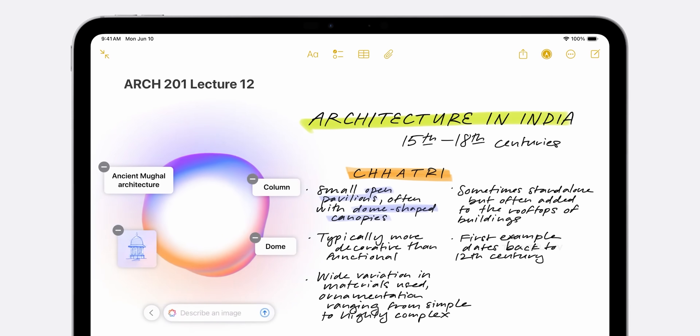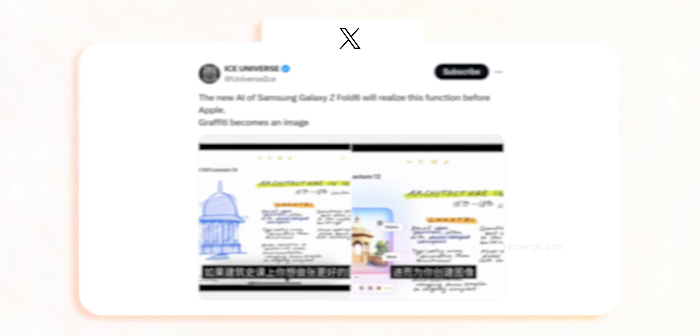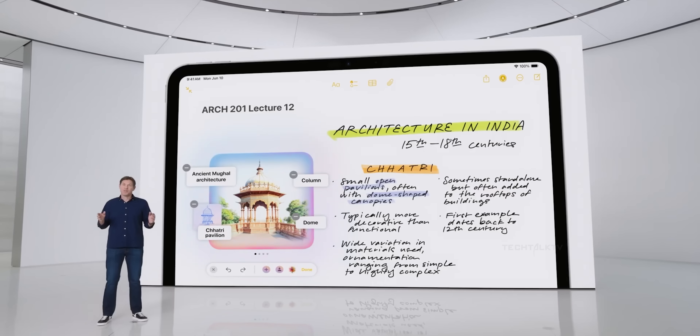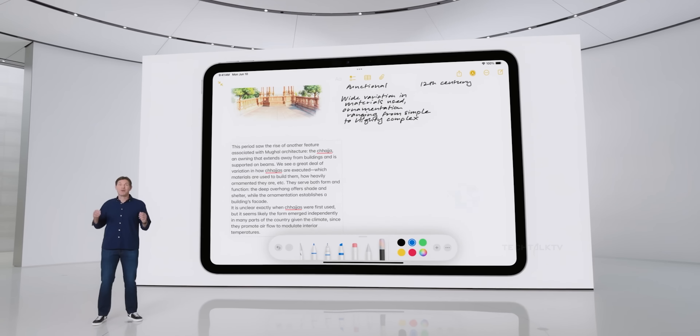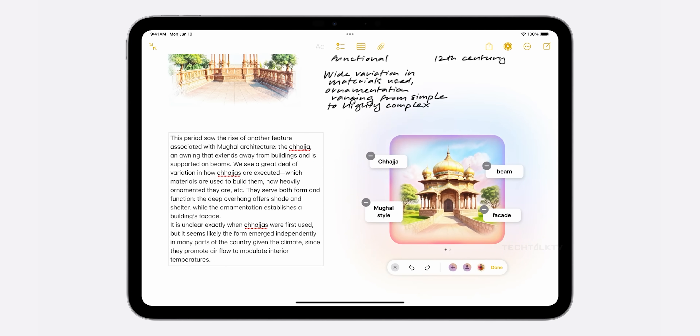But hold on, here's where things get interesting. According to Ice Universe, Samsung might be about to one-up Apple with a similar feature on the Galaxy Z Fold 6. The Fold 6's Galaxy AI could potentially take your rough sketches and turn them into professional-looking images, which would help your notes look clean and professional.